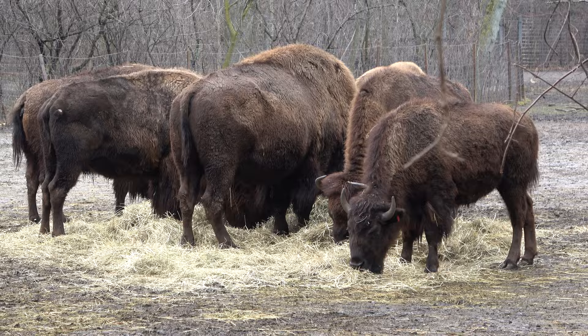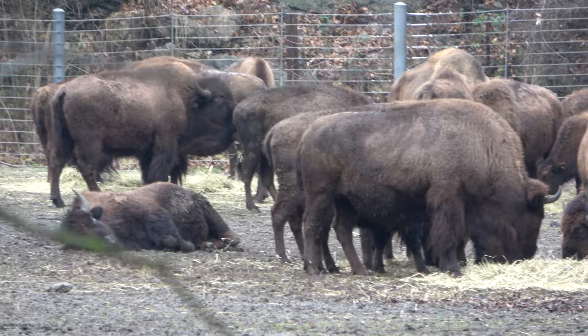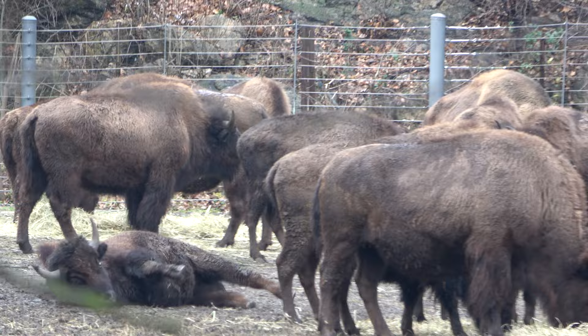Here you can see the zoo's bison, and they have so many. You can see it's feeding time and they have a lot, a lot of bison. I like this guy who must have an itch — that's pretty adorable. That's fantastic. Tons of bison here at the Bronx Zoo.